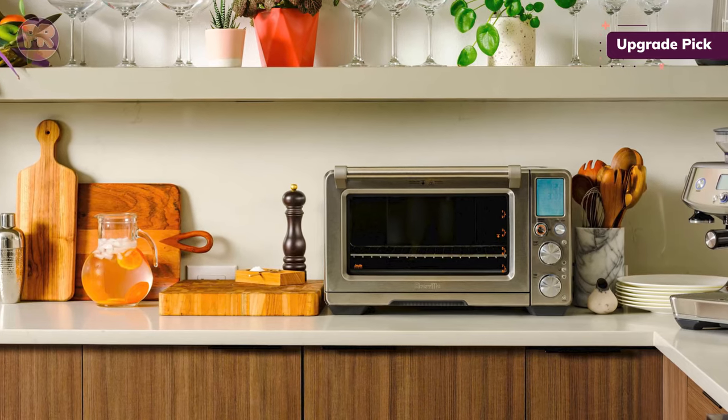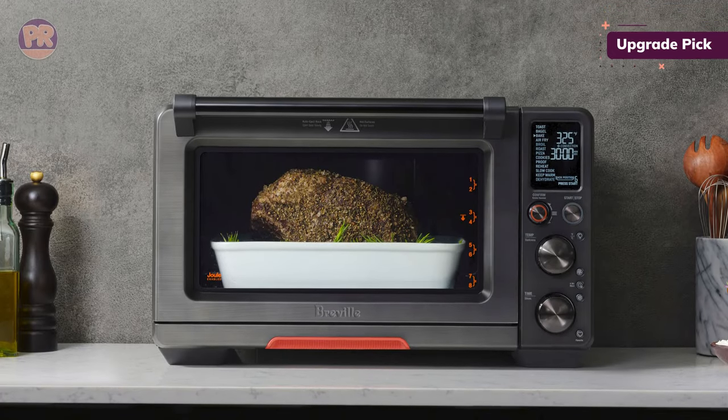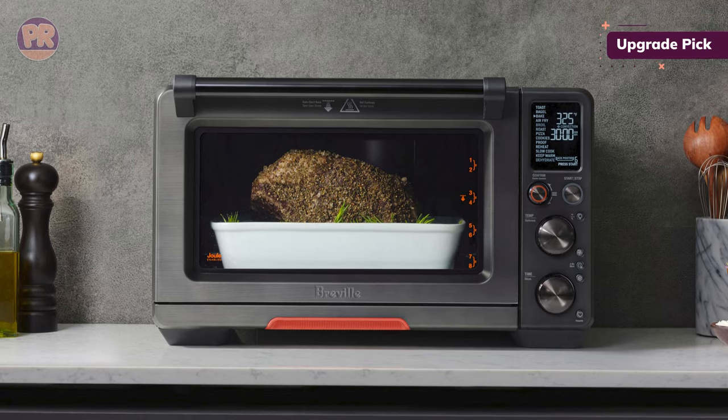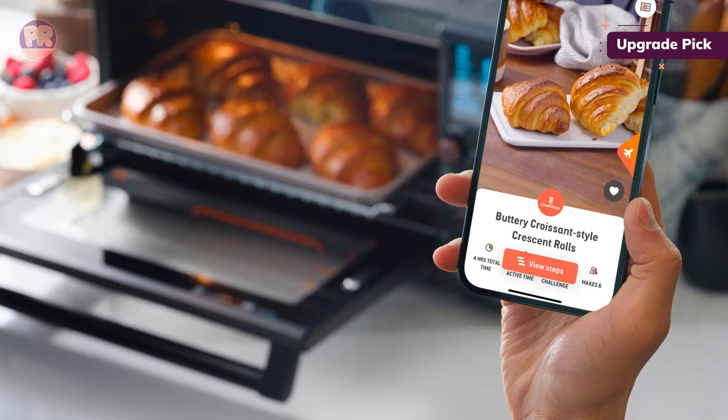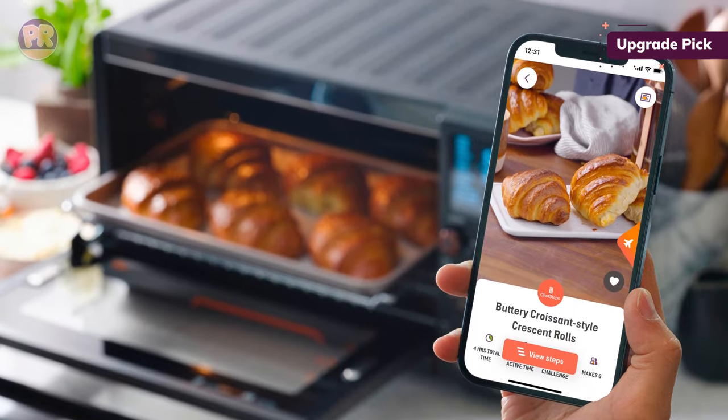We toasted 9 slices of bread, and each piece came out uniformly browned on both sides. Our fries were crispy and golden on the outside and deliciously soft on the inside. The air fryer function cooked our chicken wings to perfection, and our cookies came out golden around the edges with chewy centers using the bake function.